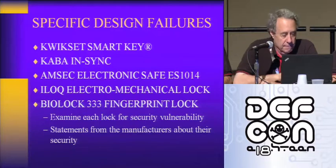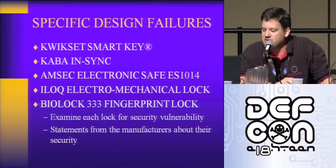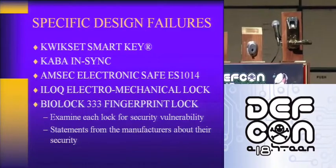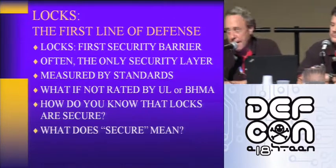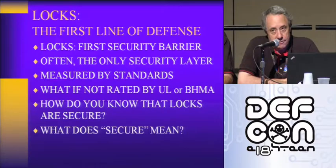The last lock is the BioLock 333. Each of the five locks was examined for security exposures and vulnerabilities, which we'll review with the videos. The BioLock 333 is one of our special pet projects — it's a fingerprint lock, and it's a brilliant design.